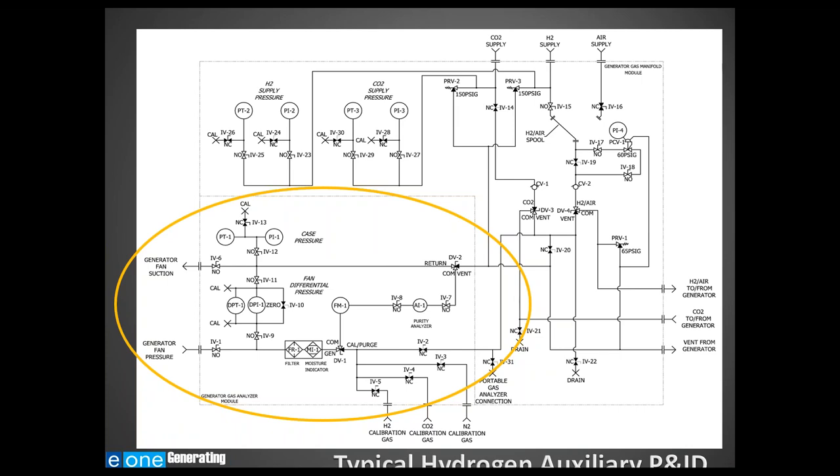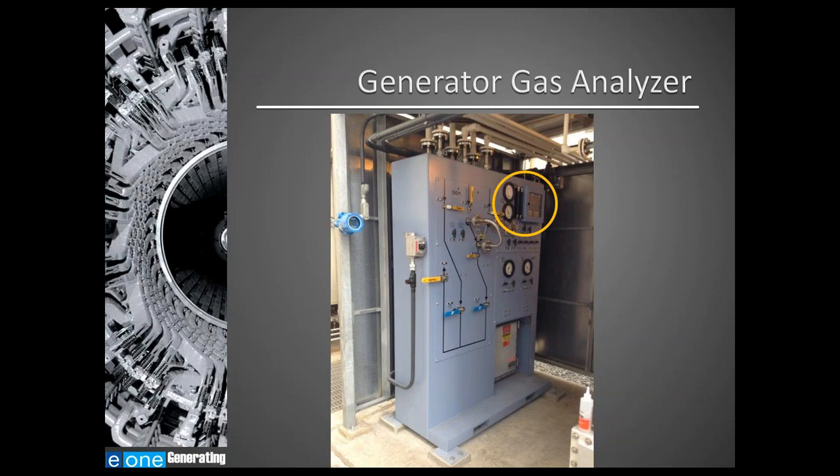Back to our hydrogen auxiliary P&ID — the equipment in the circle here is our generator gas analyzer and associated hydrogen pressure monitoring instrumentation. In addition to the generator gas analyzer, this system includes generator fan differential pressure monitoring with a local gauge and differential pressure transmitter, as well as a local case pressure gauge and case pressure transmitter. On the hydrogen auxiliary skid, we can see the local gauges, the analyzer display panel, isolation valves for controlling the modes of operation, and flow meters for controlling the amount of hydrogen flow passing through the analyzers.